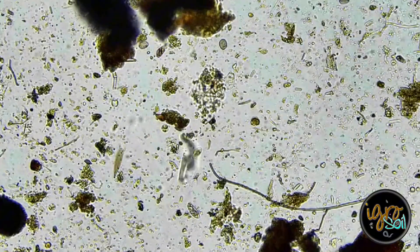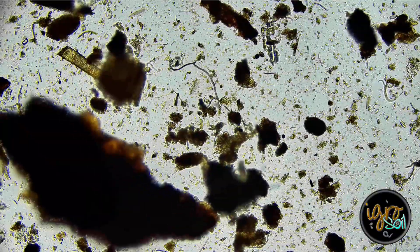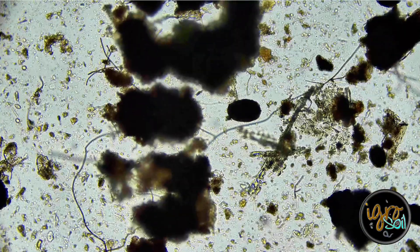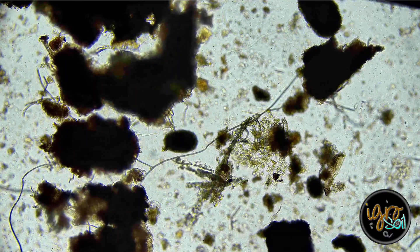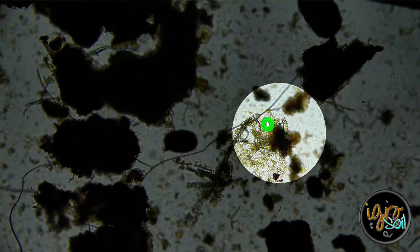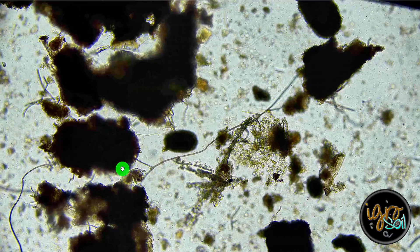Nematodes. Fungal, fungal, fungal. Look at this cluster. I love seeing this jump. I love watching fungi jump because I know what it's doing — it's here and then it's connecting to all of this, pulling nutrients from all of that.